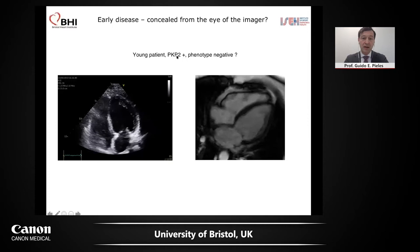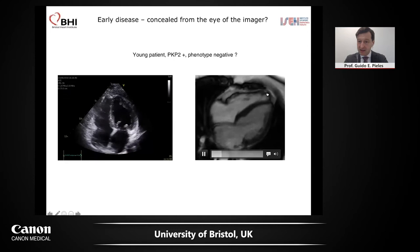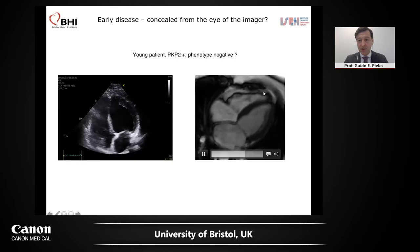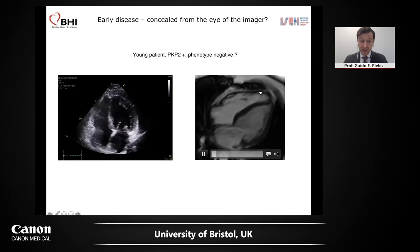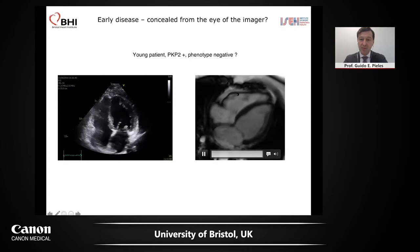Look at this patient — a young patient of mine with a Plakophilin 2 mutation, which is an aggressive mutation in AVC. These echocardiograms show phenotype negative. But being sensitized to apical dilatation, I thought this was not quite normal. We did an MRI scan and there's a subtle change — some people would call it the accordion sign — with clearly some abnormal motion, if not an aneurysm. That was two years ago. In fact, this patient has now presented with arrhythmias and has a diagnosis of ARVC. The expert eye is very important here.